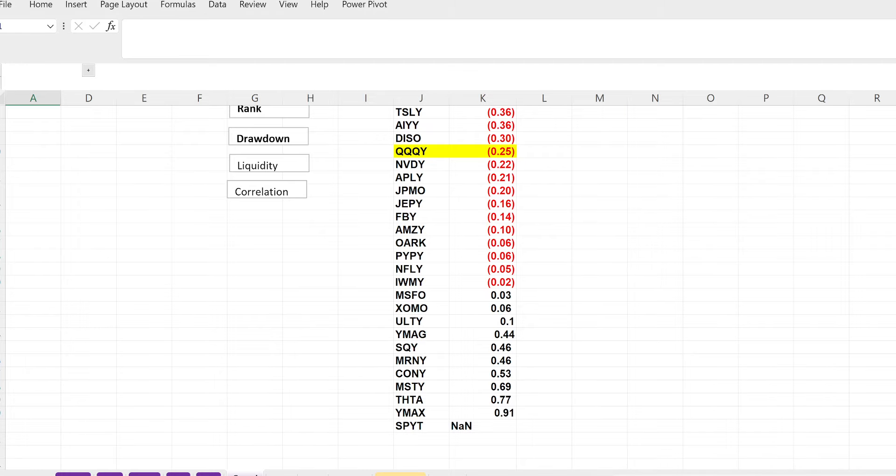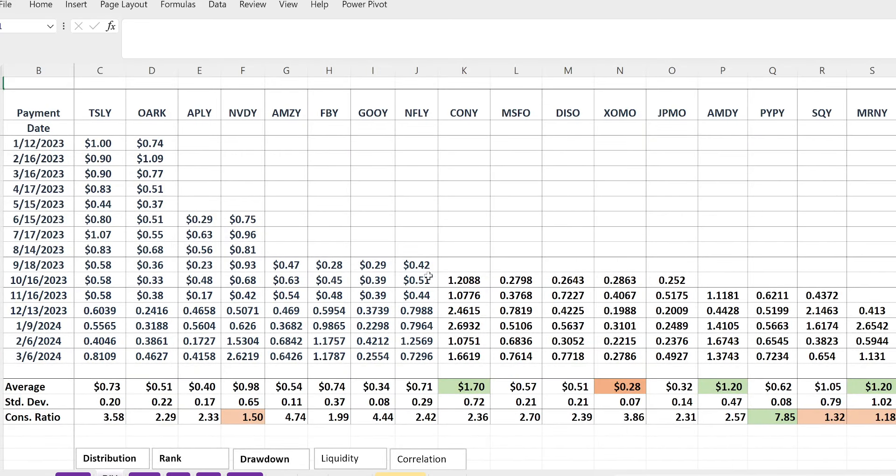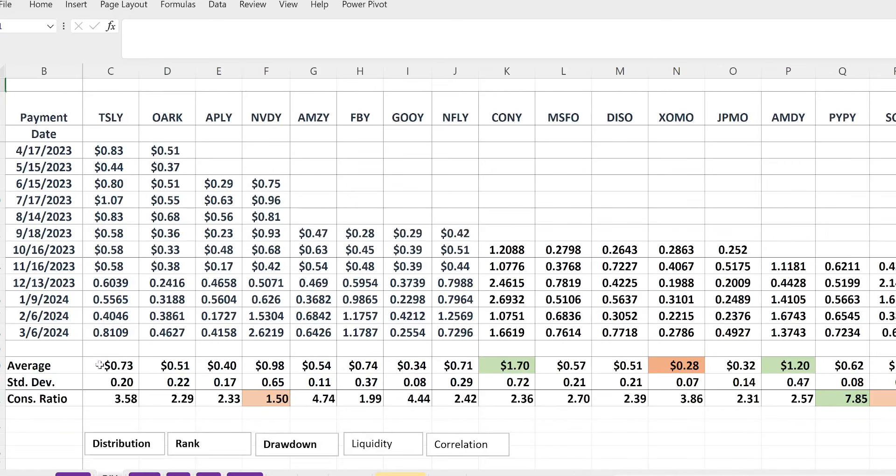Alright, hopefully everybody can see everything okay. Let's start with the distributions. I'm going to pause for maybe a few seconds from TSLY all the way to MRNY so you can copy or look for the ones you're interested in and jot down a few notes. For myself personally, I think the average distribution and the standard deviation of that distribution is what's most important.